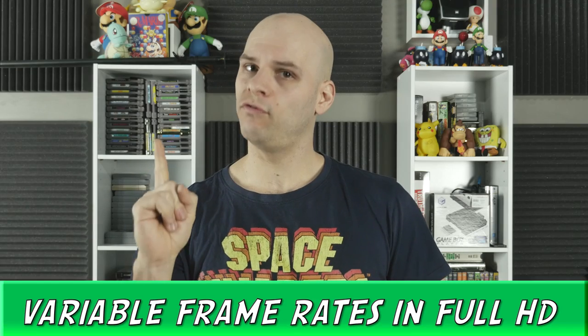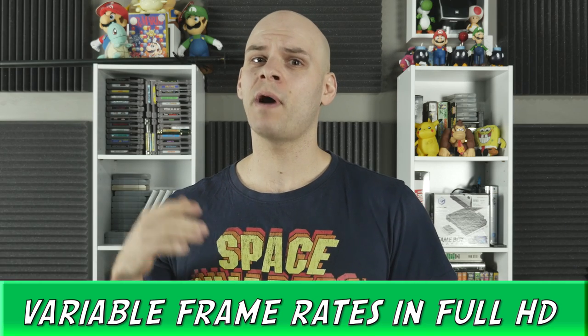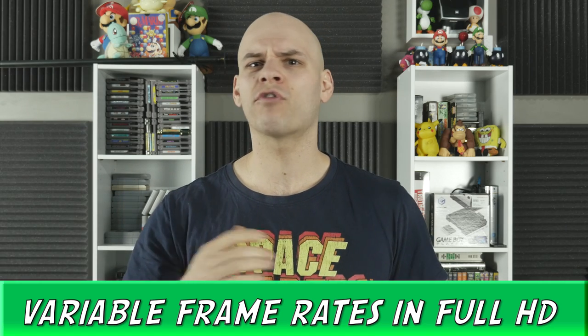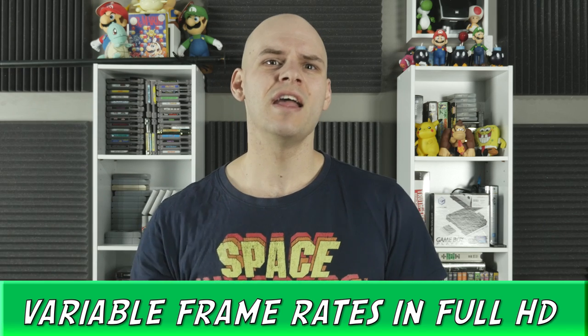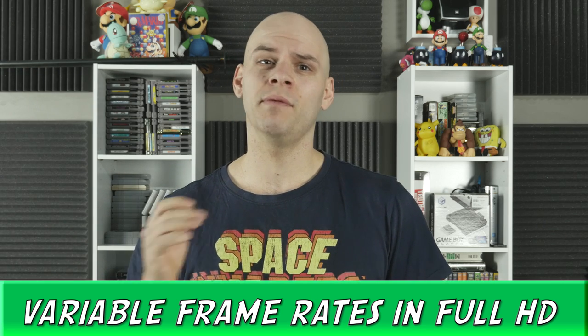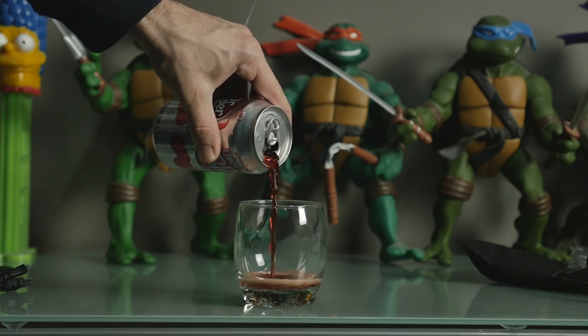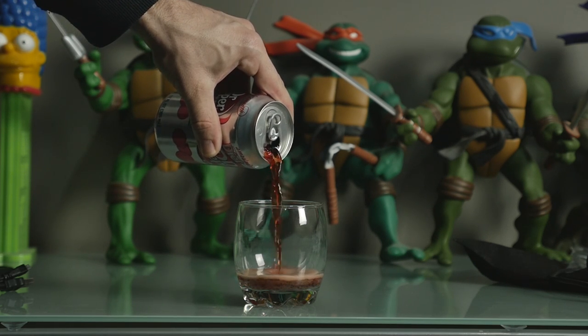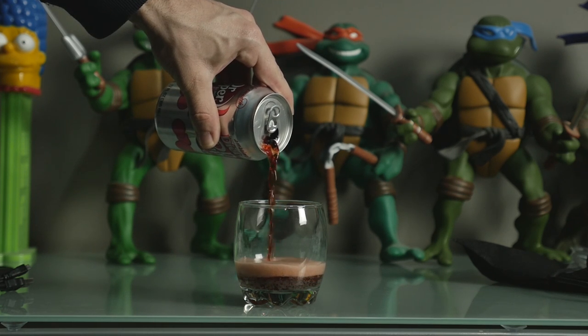Variable frame rates in full HD. While the variable frame rates aren't in 4K, it's still a step up from the Canon iterations that have limited frame rates beyond 24 and 30 frames to 720p and lower. Even the GoPro's super slow motion dips below full HD. With the GH4, you can record up to 96 frames per second in 1080p and it looks great. I'm sure someone will eventually figure out how to unlock the frame rates for 4K as well — it's only a matter of time.